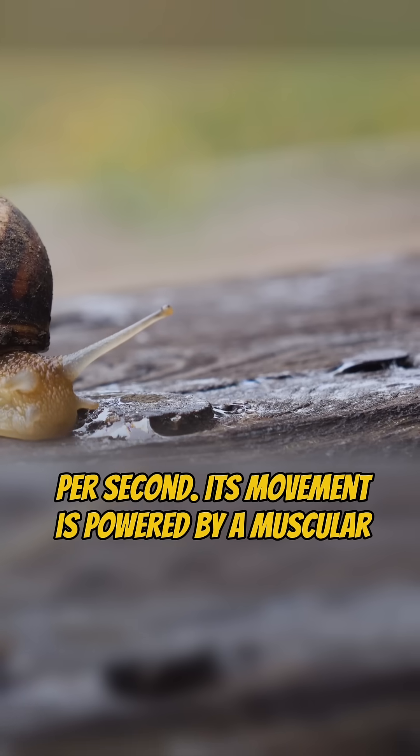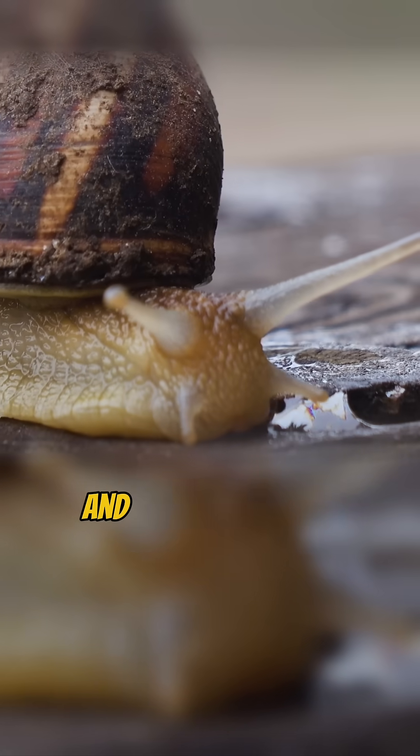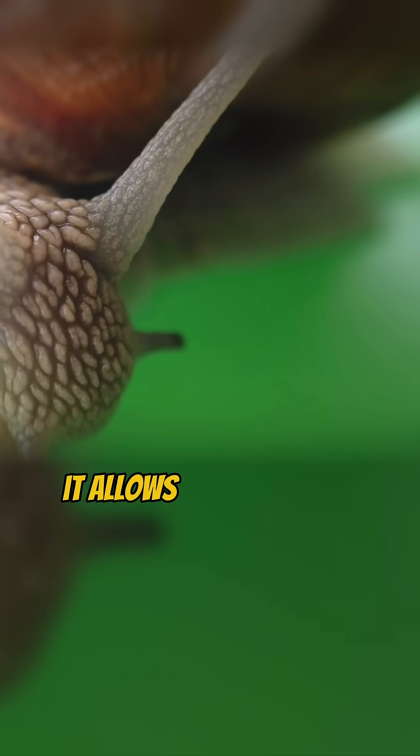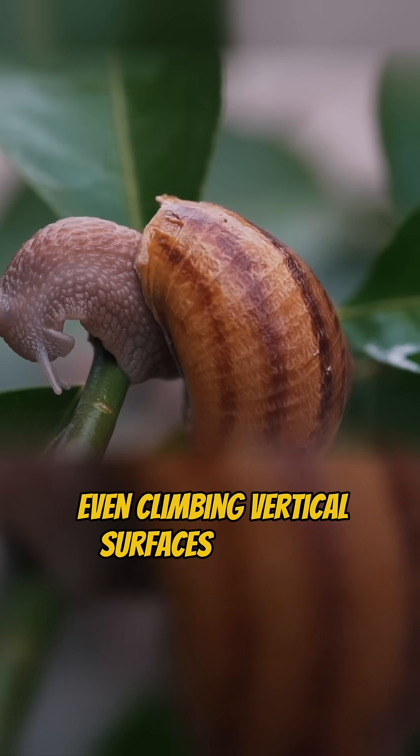Its movement is powered by a muscular foot that secretes mucus, creating a slime trail that reduces friction and protects it from rough surfaces. While their pace may seem inefficient, it allows them to safely navigate their surroundings, even climbing vertical surfaces with ease.